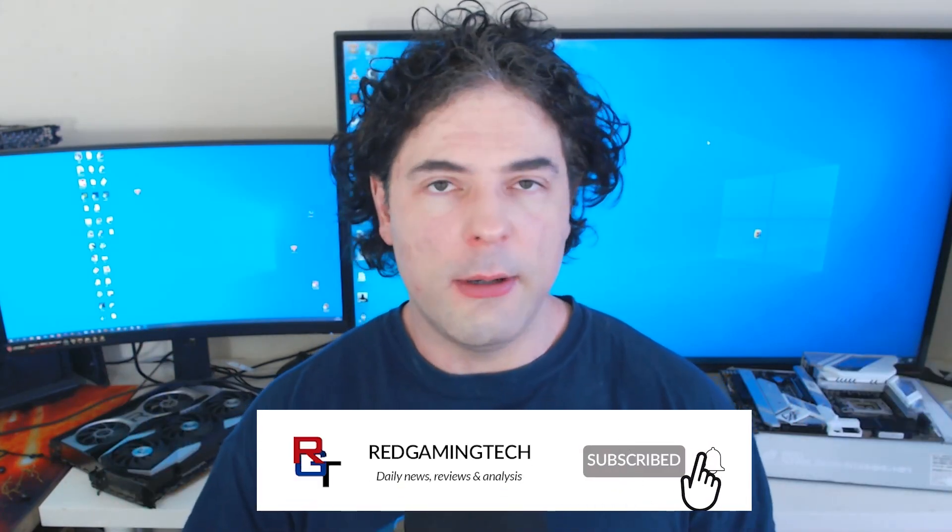I decided to separate those topics because combining them makes the video too messy and key points get lost. I think this is a good place to end things. If you enjoyed the video, leave a like. If you're looking to pick up a Windows CD key — especially with Zen 4, RDNA 3, and RTX 40 all coming out — check the link below using code RGT for a discount. Thanks, take care, and have an amazing day.